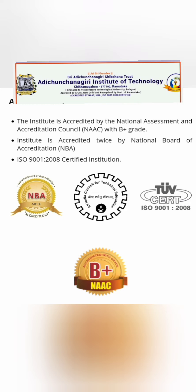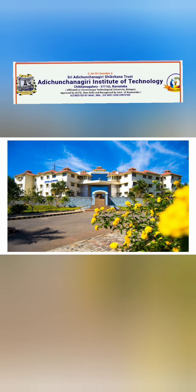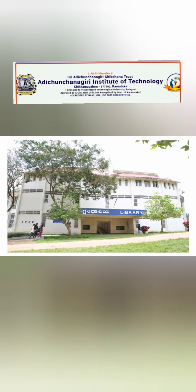This college has quite good placements, which we will cover in detail including all the companies visiting this campus. It is an ISO 9001 institution and a NAAC accredited institute in the B+ category. From an admission perspective, it accepts students through both KCET and COMEDK, with codes E64 and E004. The campus is located in Chikmagalur, which is also a hill station in Karnataka, offering a very quiet and pleasant atmosphere.